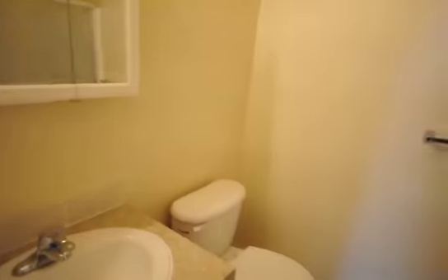The bedrooms are about the same size. And then to the upstairs bathroom, which is also a full bath. That is the two-bedroom upstairs of the four-plex townhomes.